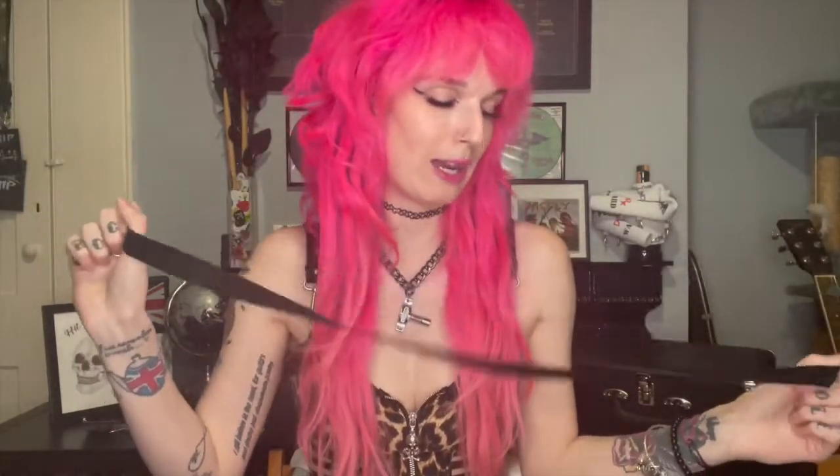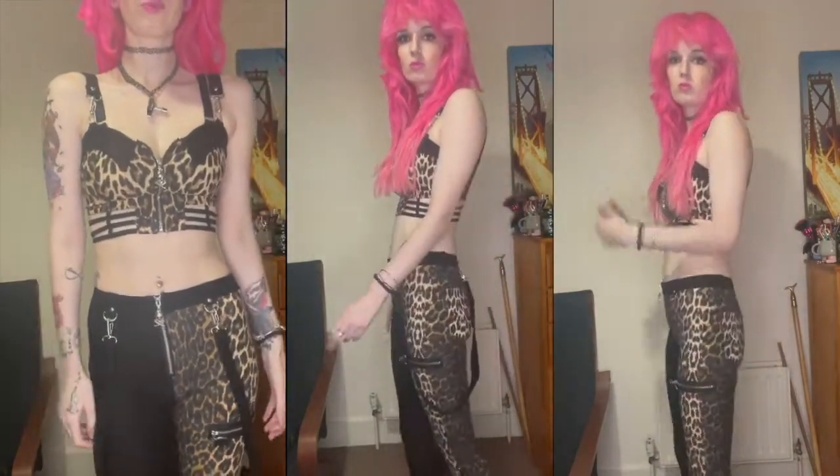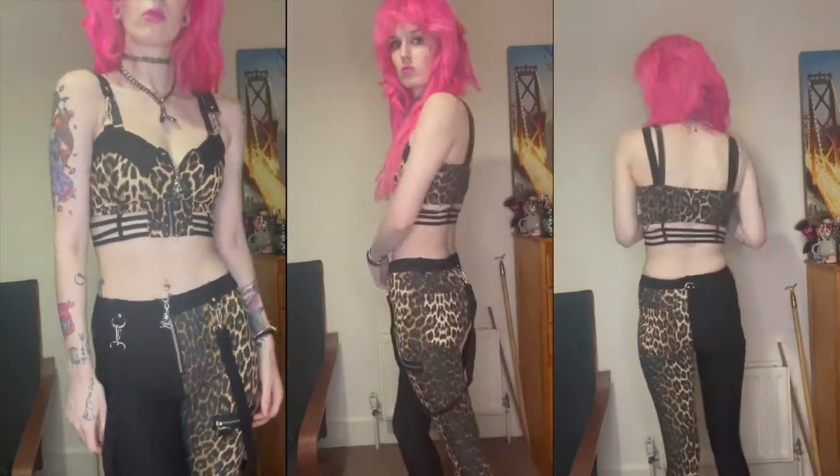These are the trousers — one side is full plain block black and the other side is that same leopard print that's on the top. Again you've got the skull and crossbones on the zipper detail. It also came with two straps which I'll show you in the try-on how you can attach them to the trousers.